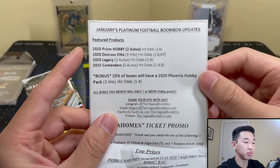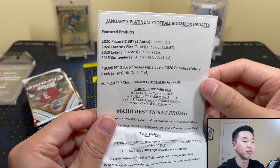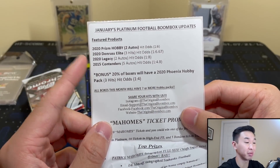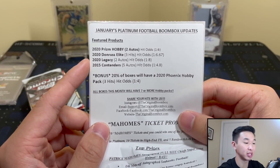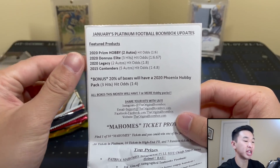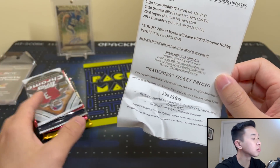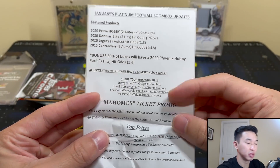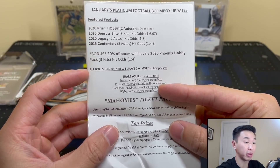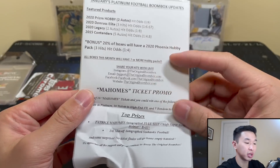So January's Platinum Football Boombox updates — featured products. 2020 Prism Hobby — wow, boxes are maybe under a thousand last I checked, so divide that by 12, there you go. Huge pack, good luck to everyone. 2020 Donruss Elite, 2020 Legacy, and 15 Contenders. With that big Prism pack you're definitely top heavy but so much potential. I really like to see that bonus — 20% of boxes get a Phoenix pack. All boxes will have seven or more hobby packs, and that's a win — I like that.